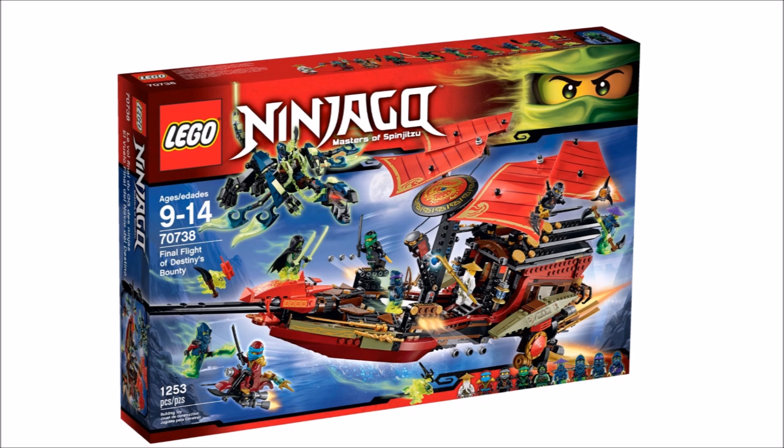I really hope it's not a junior set, but it just sounds like it. Also, the legacy Bounty will still be on the shelf, so I really don't think you should get your hopes up by any means.